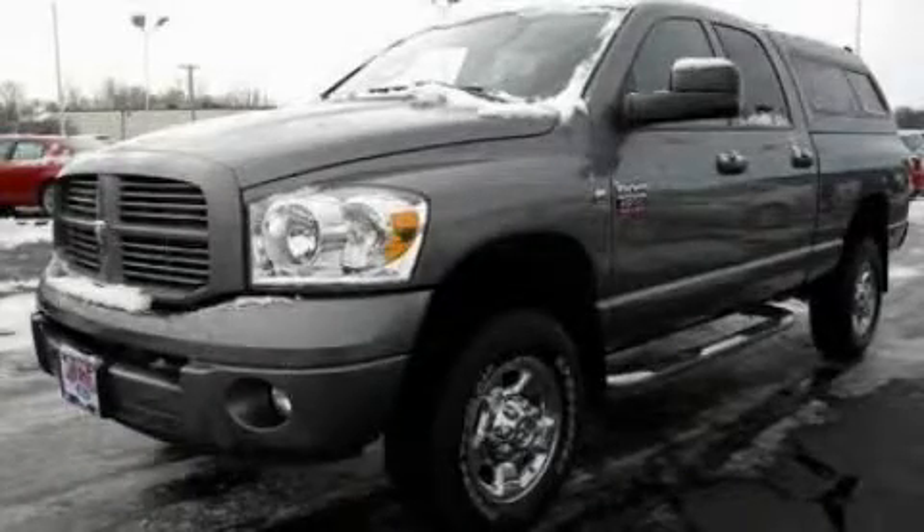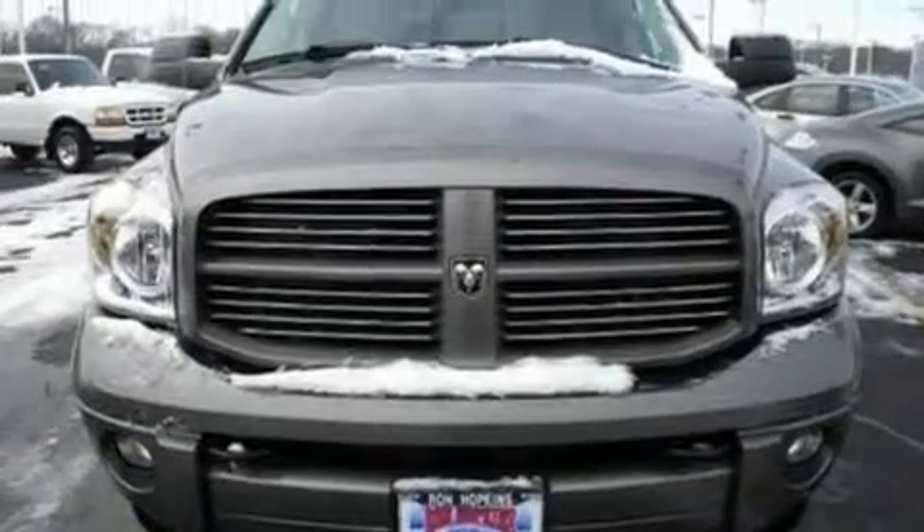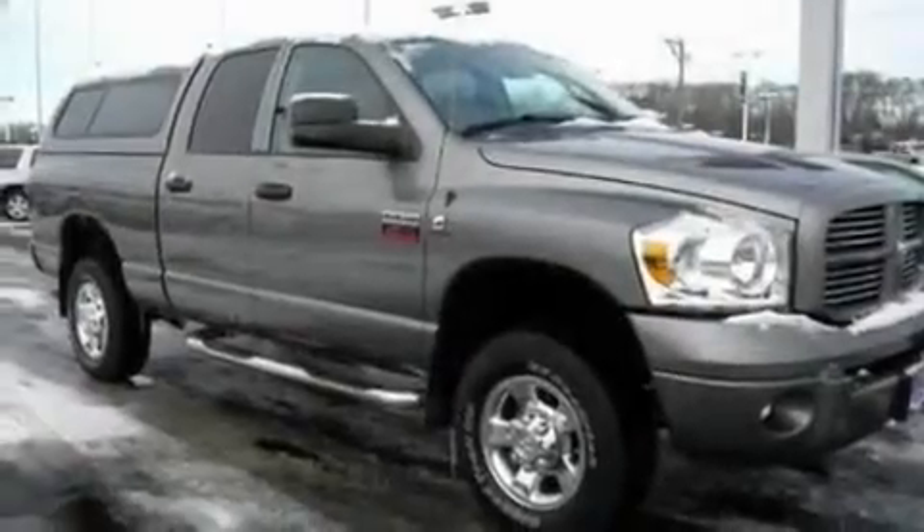This is a 2008 Dodge Ram 2500. It has what you need for work as well as what you want for play. It features a six-cylinder engine and a four-speed automatic transmission.